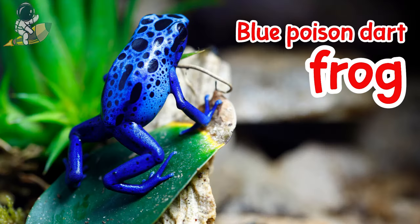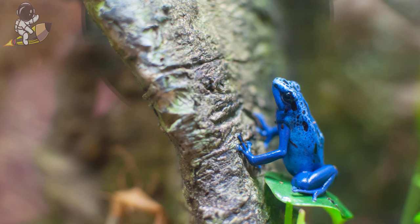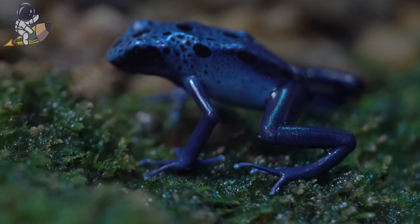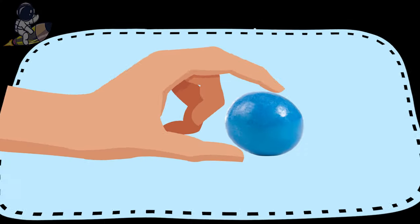Blue poison dart frogs have bright blue-colored skin to warn predators that they are poisonous. They get their poison from tiny bugs and ants that they eat in the rainforest. Their poison doesn't harm them — it only makes predators very sick if they try to eat the frog. The blue poison dart frog is only about two inches long, about the size of a gumball.